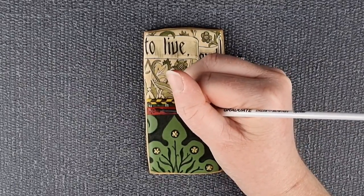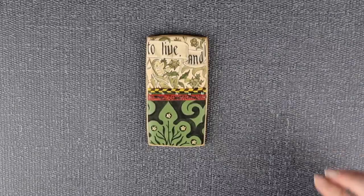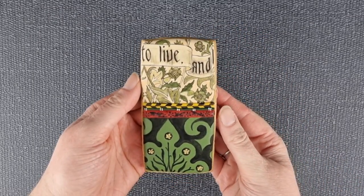This biscuit set celebrates the rich history of this house, the people who lived in it, and the incredible craftsmanship of working-class arts and crafts artists like David Parr.